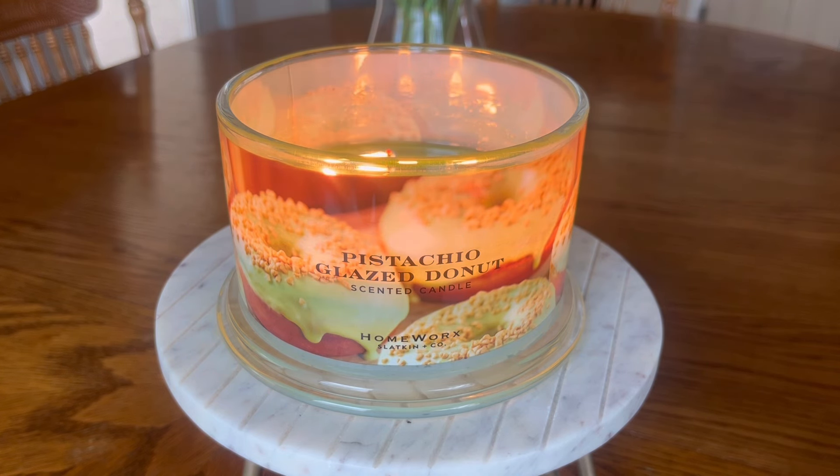So let's go ahead and talk about the fragrance notes on this candle. The fragrance notes listed on the bottom of the candle are crushed pistachio, fried donut, ground nutmeg, and white sugar glaze.